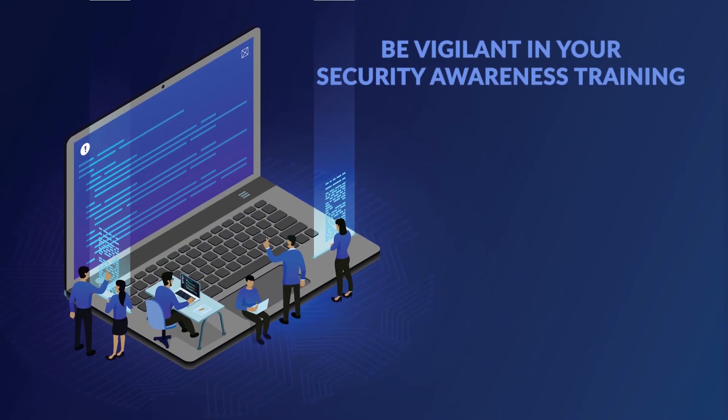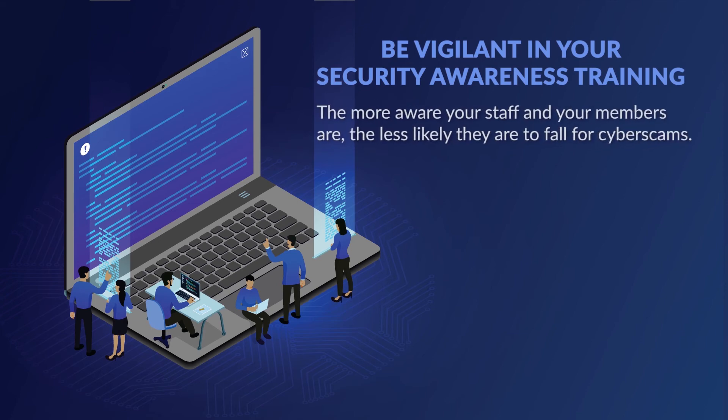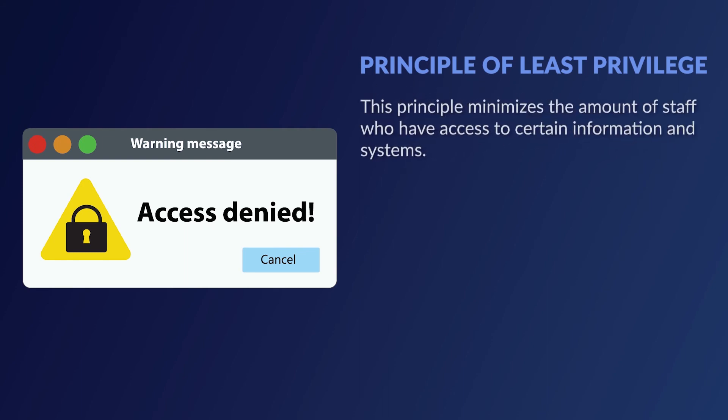Be vigilant in your security awareness training. It's a fact that humans are the weakest link when it comes to cyber crimes. That's why security training is so critical. The more aware your staff and your members are, the less likely they are to fall for cyber scams. The principle of least privilege: since we know that human error is often the downfall when it comes to cybersecurity, utilizing the principle of least privilege is vital. This principle minimizes the amount of staff who have access to certain information and systems.